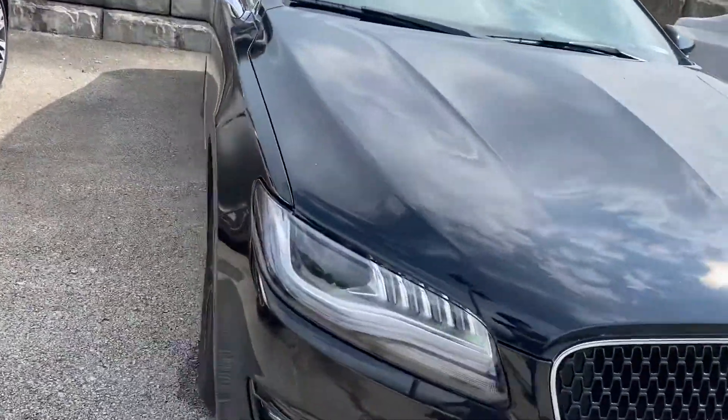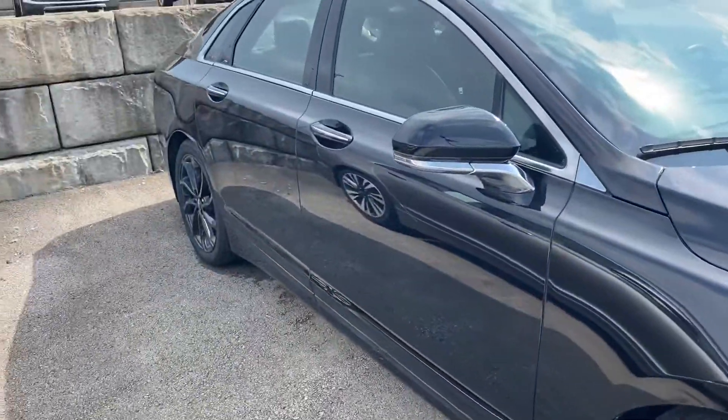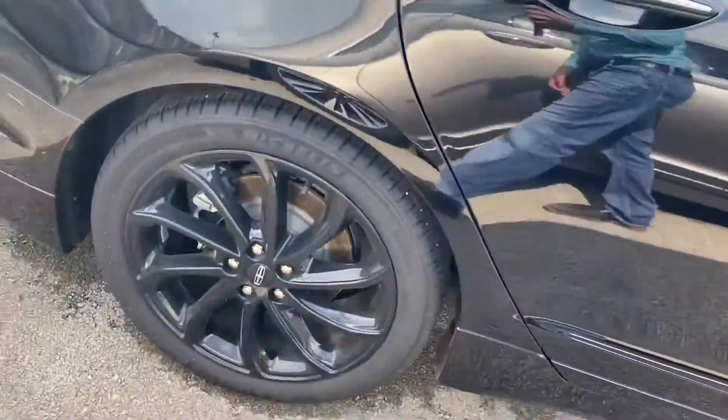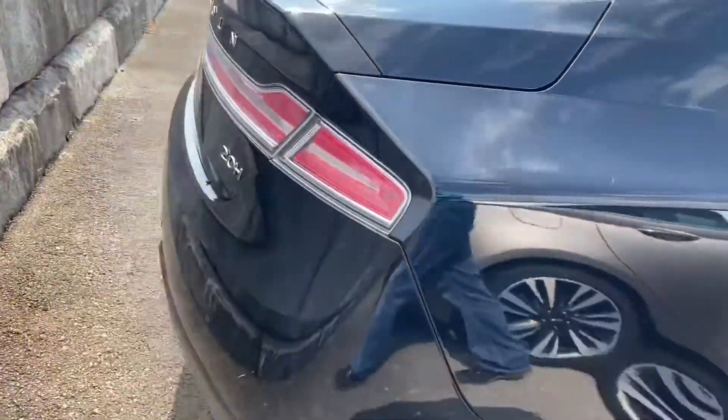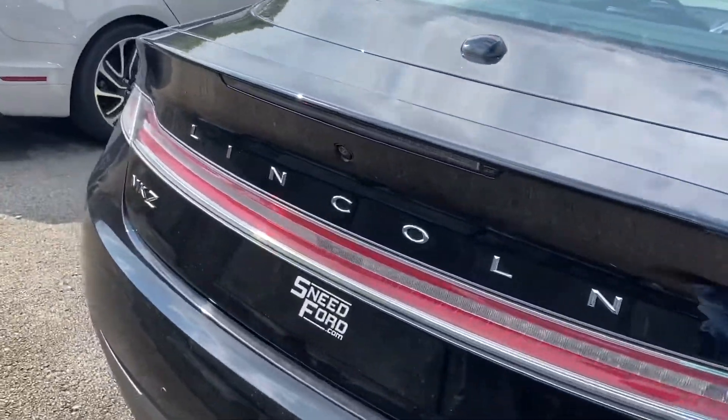This Lincoln has a nice black paint along with lots of black accents and a couple of chrome accents here and there. They do have a monochromatic package on this MKZ. Looking at the rear, as you can see, it's very blacked out.